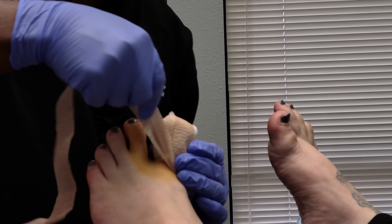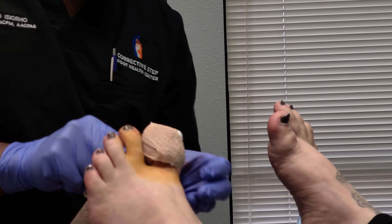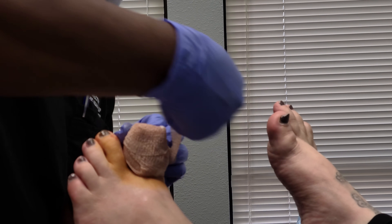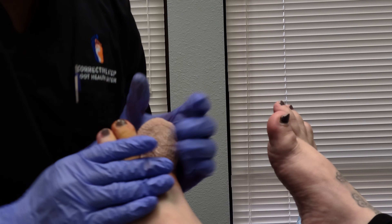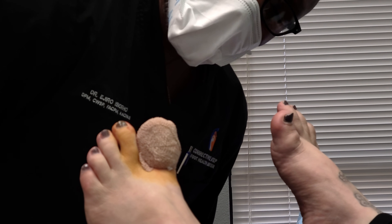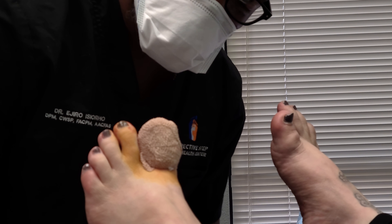You'll take another tub or bucket of water and put some Epsom salt in there — that counts as soaking number two. Do that every day for the next five days. On the fifth day, you'll stop soaking twice a day, stop using the antibiotic ointment, and stop using Neosporin, Polysporin, and Bacitracin. Otherwise, that's that. Until next time — Dr. Ossero, Corrected Step Foot Health Center in Tigard, Oregon. Take care.